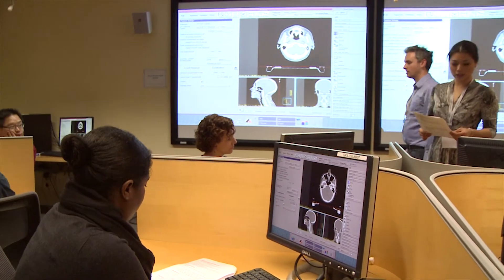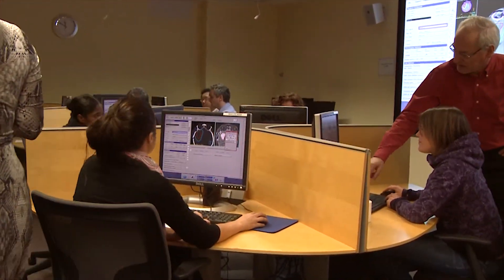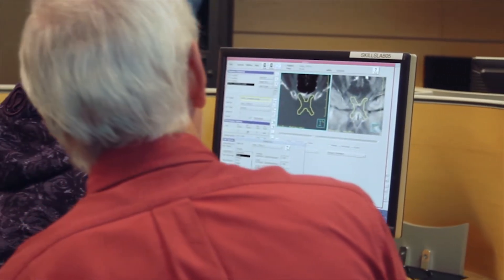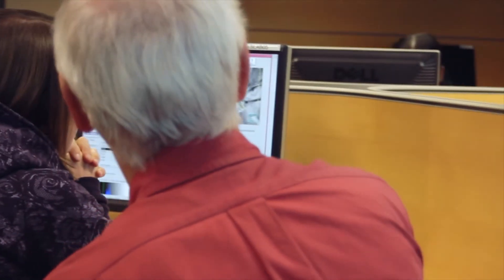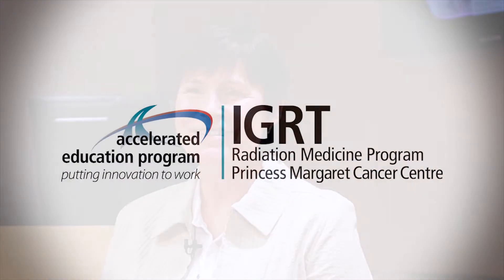That's extremely important when building a program. It is a very practical, hands-on course where attendees can interact with faculty — not just didactic lectures but hands-on contouring, hands-on image guidance. It's fun and we have a great time when we deliver these courses.